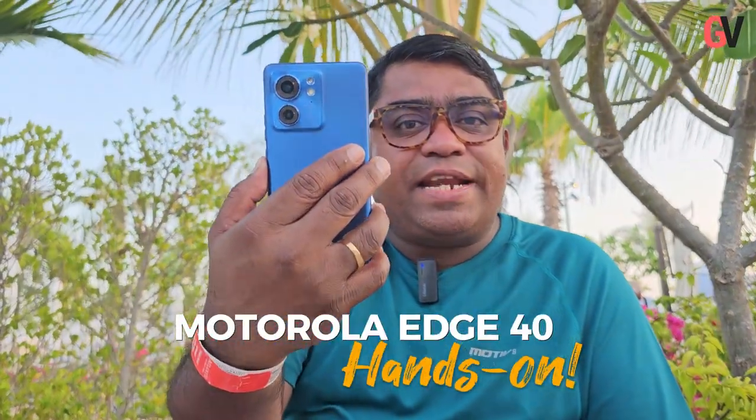Today I have a buddy to help me with all the photos and videos — it's called the Moto Edge 40, the latest smartphone from Motorola. As you can see, it has a nice color and finish called Luna Blue, a camera module at the back, and on the front a 6.55-inch full HD plus display — a really gorgeous display with colors popping out.